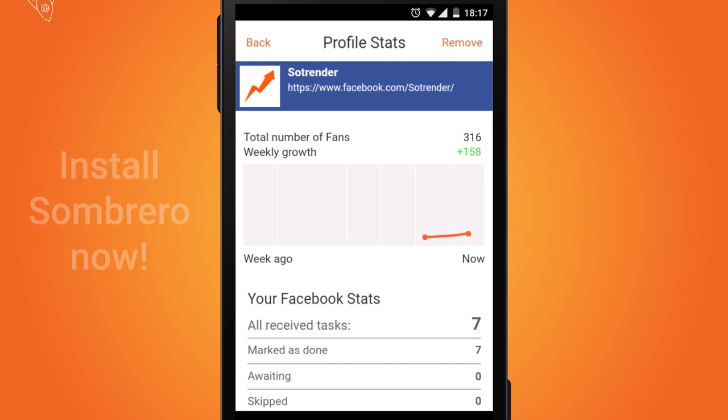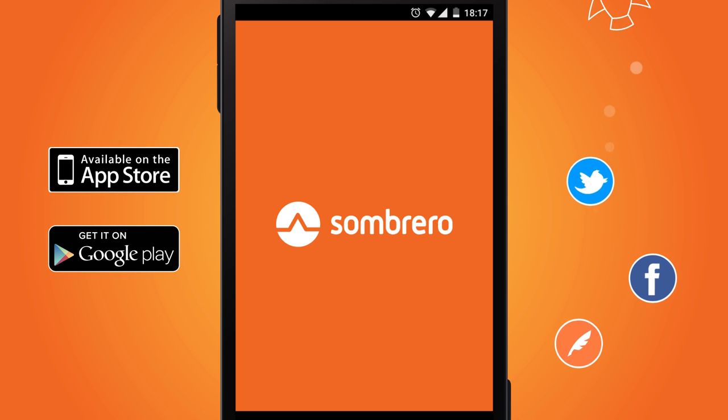Install Sombrero now and start getting new customers through blogs, Facebook, Twitter, and Instagram.